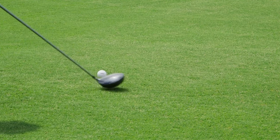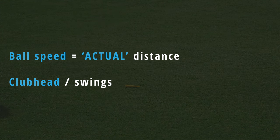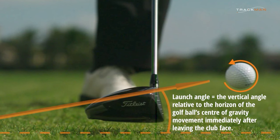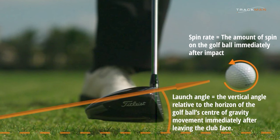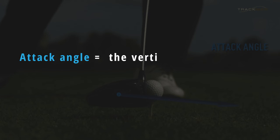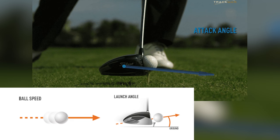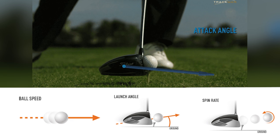Driver swing speed is only the key factor for determining a golfer's potential distance, but it is ball speed — the speed of the golf ball immediately after impact — that is the single biggest factor in determining how far a golf ball actually carries. Ball speed together with launch angle and spin rate, often referred to together as a drive's launch conditions, are the three key factors that determine how far you drive the ball. Driver swing speed, in combination with attack angle at impact, helps to determine the optimal mix of these three key factors — ball speed, launch angle, and spin rate — that determine driver distance.